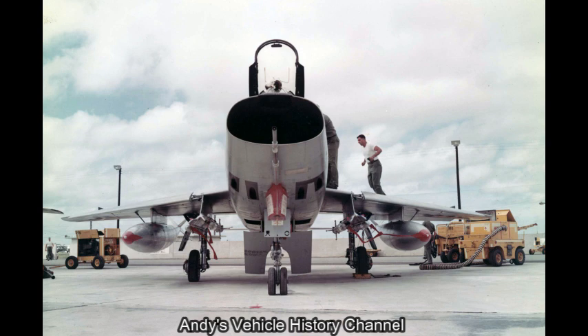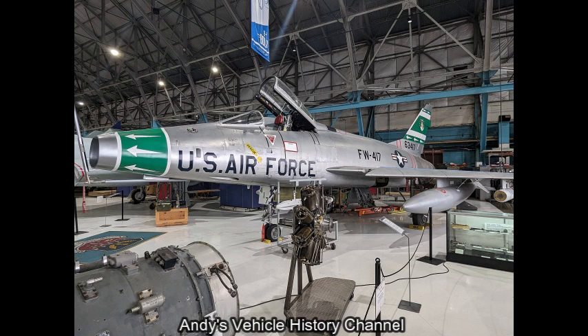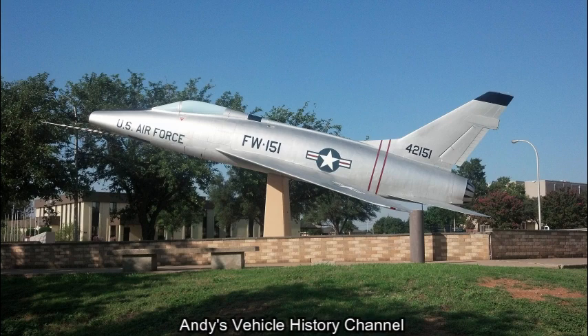an underfuselage enlarged speed brake, 20mm cannon, and ranging radar in the upper lip of its oval nose intake. Designated the F-100, it was the first of the US Air Force's Century Series fighters.